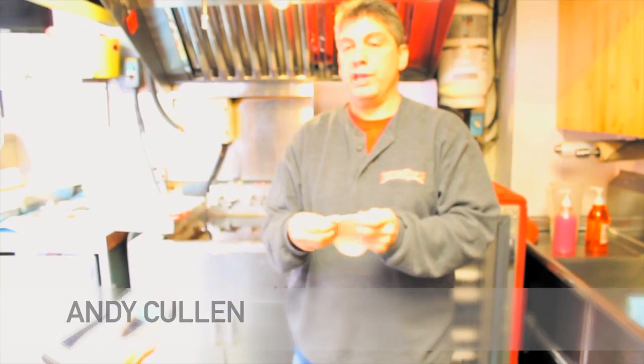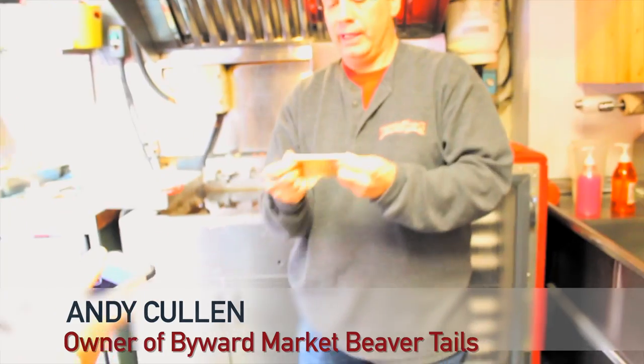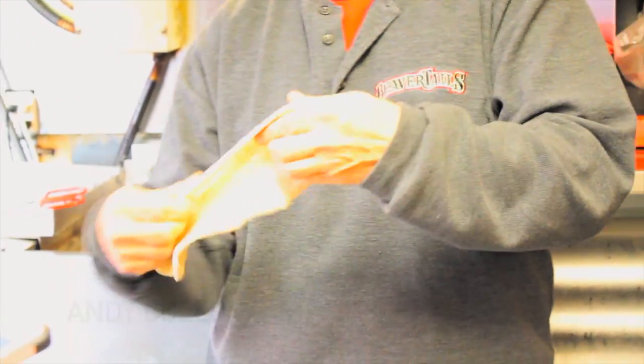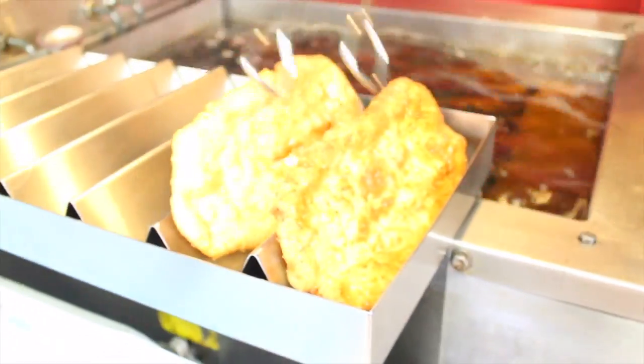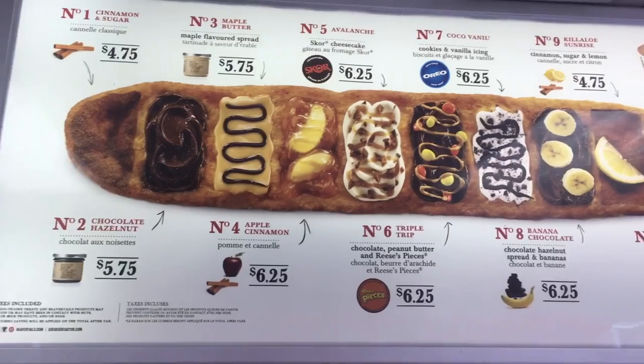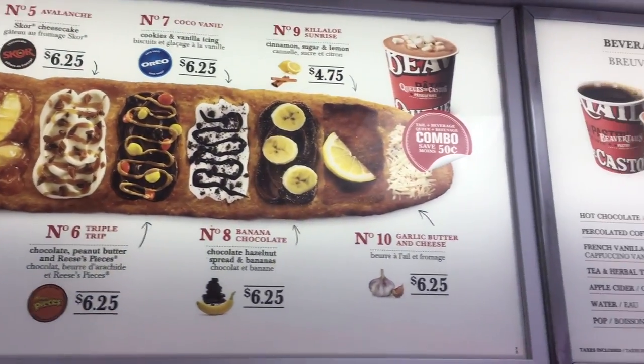A BeaverTail is a whole wheat, cracked wheat, yeasted pastry that's hand-stretched out to the shape of a beaver's tail. It's fully cooked in 100% canola oil until it's golden brown, then we generously top it with butter. There are ten different flavor toppings you can get from an adventure.